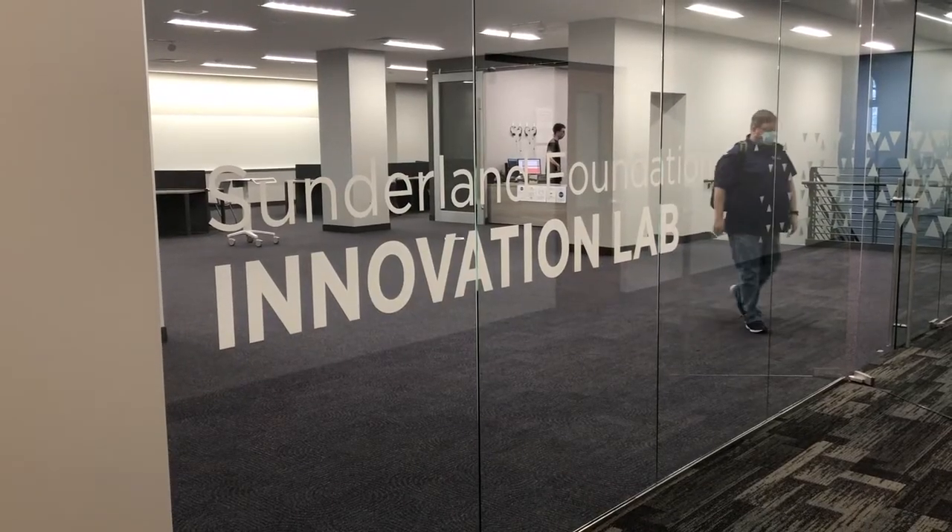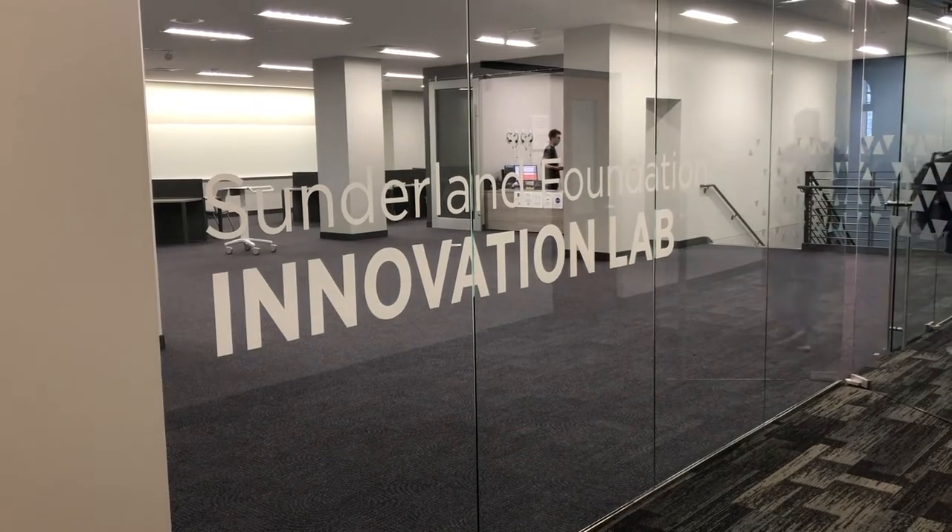Hi, I'm Kristen. I am a social work major and a senior here at K-State, and I'm visiting the Sunderland Foundation Innovation Lab on the first floor of Hale Library today. So, do you want to tell me a little bit about what you're excited about with the Innovation Lab?